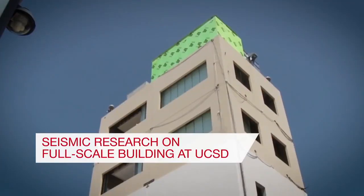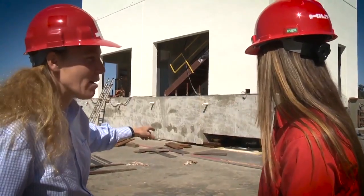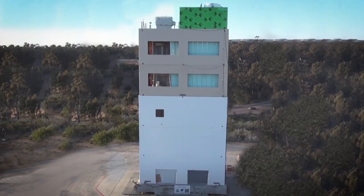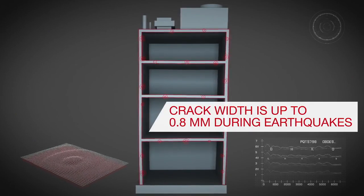That's why for many years Hilti has been at the forefront of research and development of solutions for seismic proof applications. Through full-scale research we proved that during a seismic event, cracks in concrete tend to run through the location of anchors.